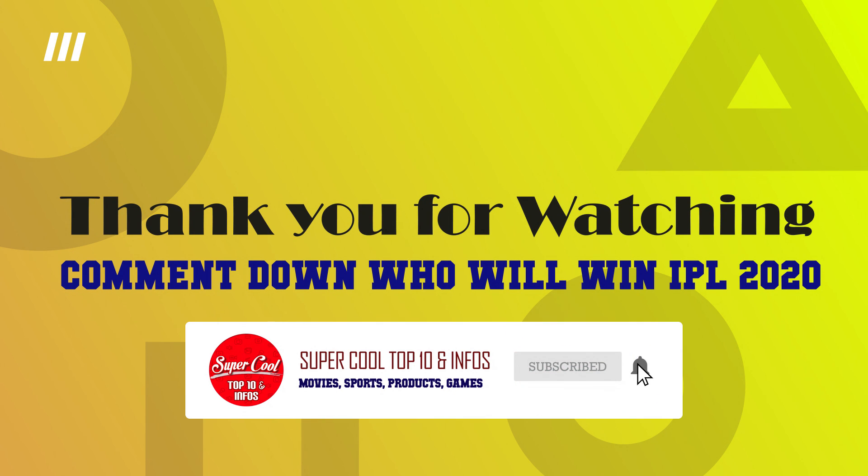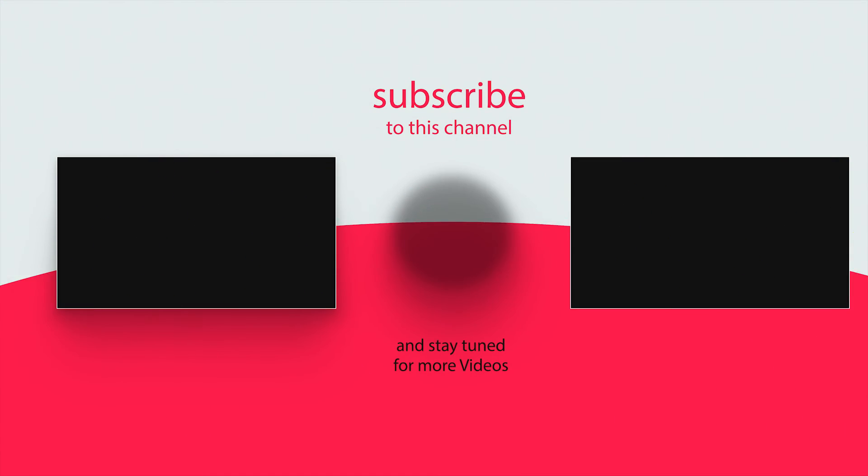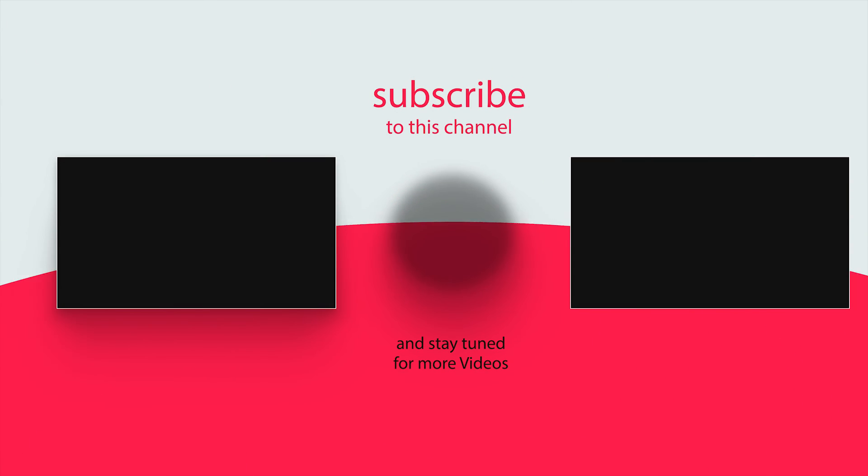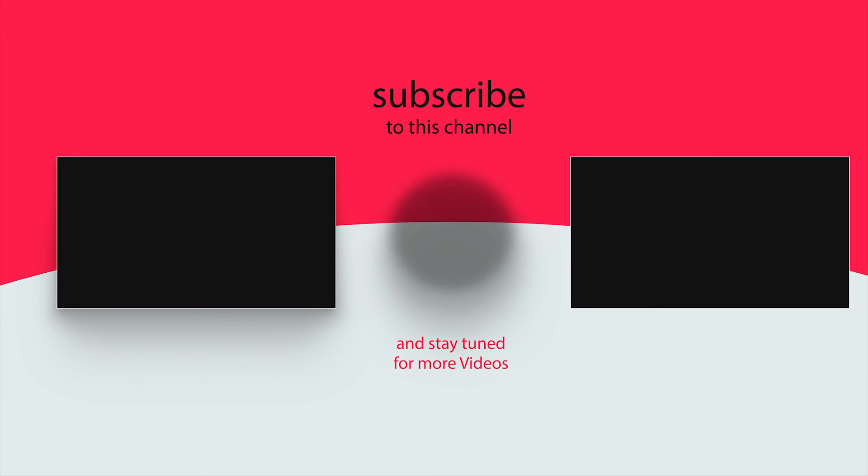Thank you for watching the video! Comment down below who you think will win IPL 2020. Don't forget to like, share, and subscribe to Super Cool Top 10 and Infos, and watch our other videos.